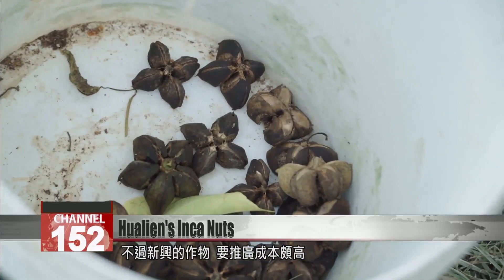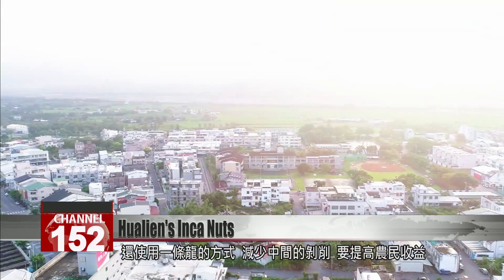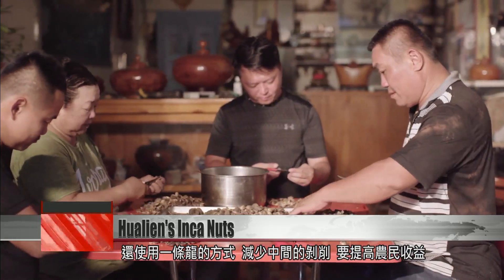But promoting the nuts is an expensive endeavor. The local co-op has offered training to farmers on how to produce the nut from start to finish, cutting out intermediaries and maximizing revenue.